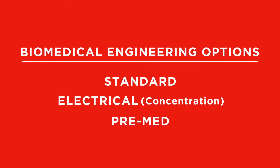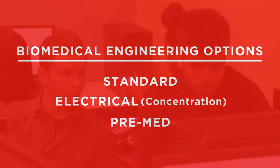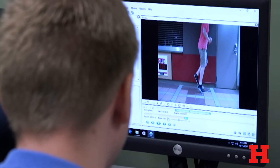There are three options: standard, electrical, and premed. The standard option, which is good for most people, involves a variety of areas of biomedical engineering and gives you a very good base to do basically anything you'd like.